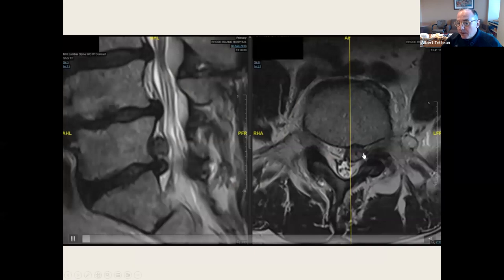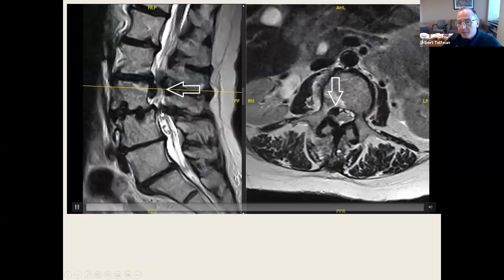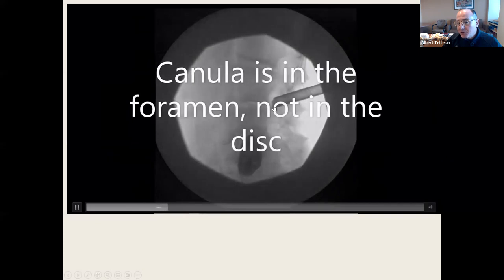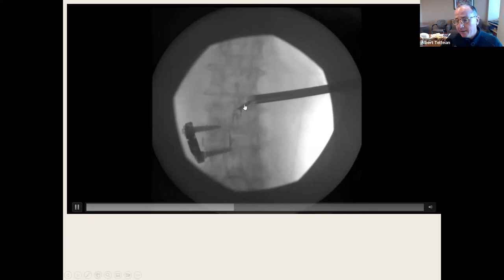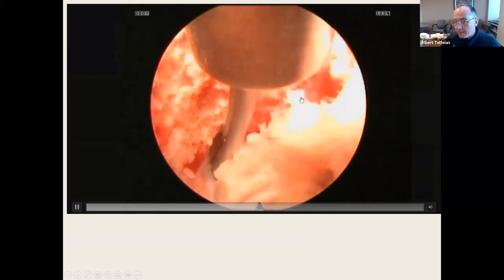There's a cranially extruded L5-S1 disc. And here's an L2-3 caudally extruded disc herniation adjacent to a fusion — the patient had a lateral fusion. Targeting with the needle, tubular retractor in the foramen, ball probe medial to the pedicle, and bendable grasper. Again, all of these are done with the patient awake, outpatient. There's the pedicle, there's the SAP.